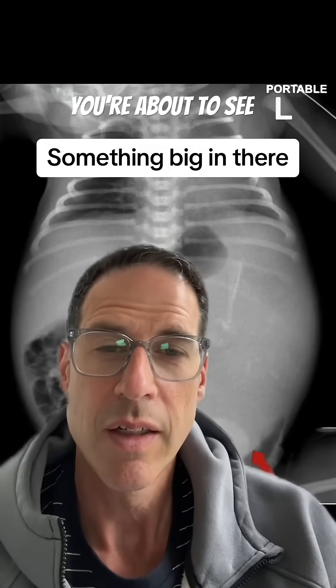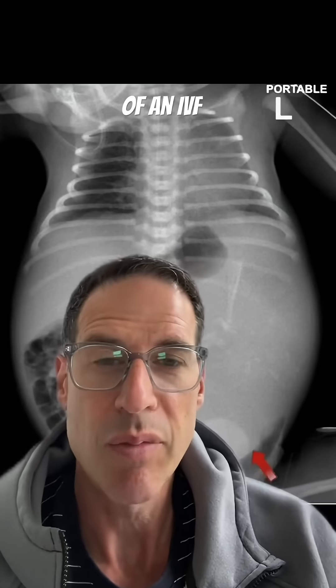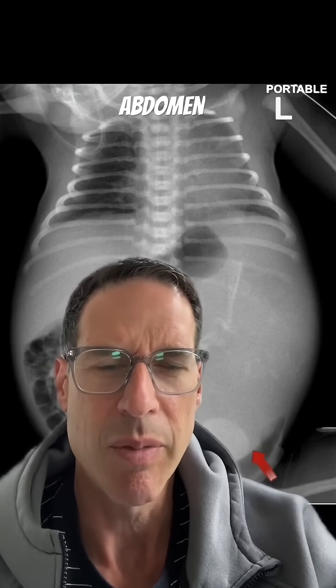What you're about to see is an abdominal radiograph of a twin who was the product of an IVF pregnancy. The twins were born by cesarean section, and after birth, one of the twins had a very distended abdomen and so had this x-ray demonstrating this.